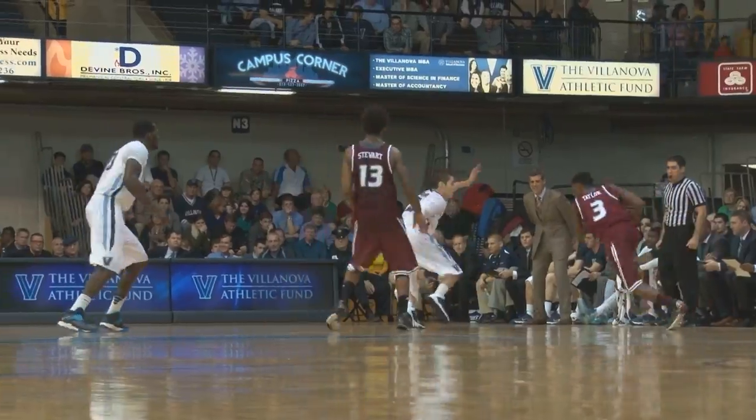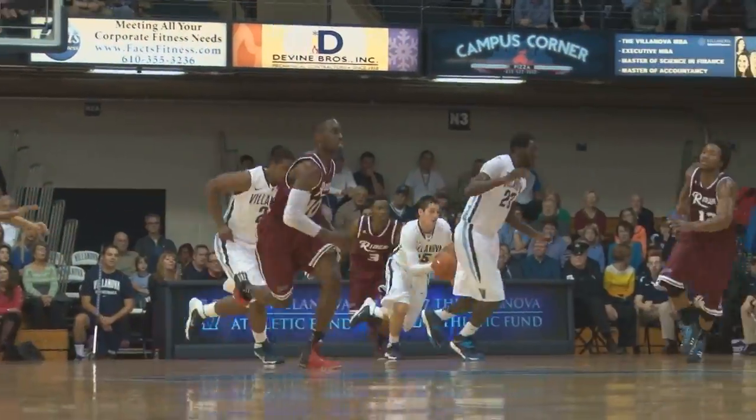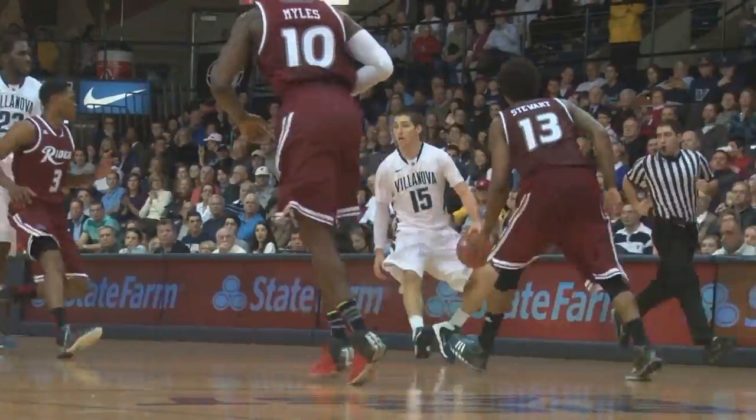Jimmy Taylor guarded by Archidiakono on the right wing — and he gets stripped by Archidiakono as he went up for the shot. Arch took it right away from Mojite.